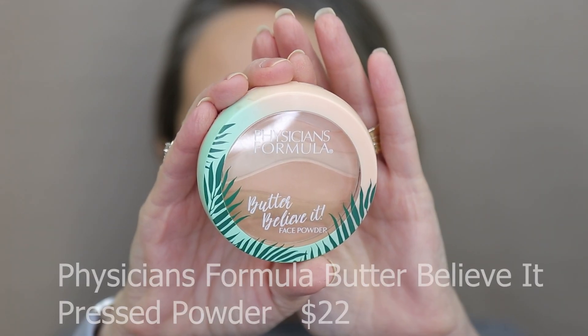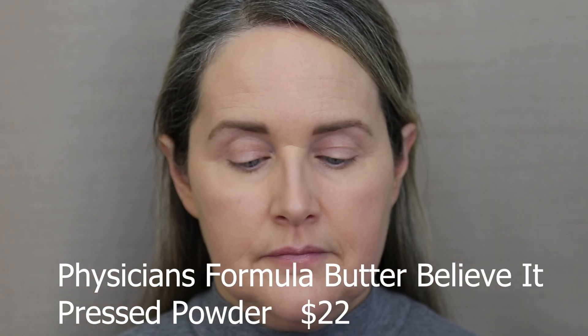I'm going to set my under-eye area with the Physicians Formula Butter Believe It Face Powder in the shade Creamy Natural. I don't use a lot — I just want to put enough under my eyes that the concealer is going to stay in place all day. I don't want it to look overly powdery, so I'm just lightly tapping it in. I don't usually use a lot of powder on the rest of my face because I have very dry skin, but I do like to put a little bit in my smile lines and I find the foundation doesn't sink into those areas as much.